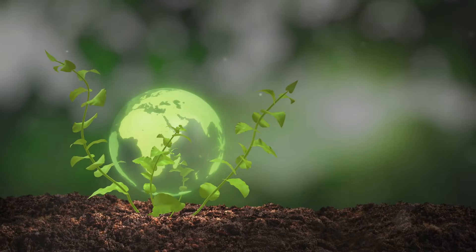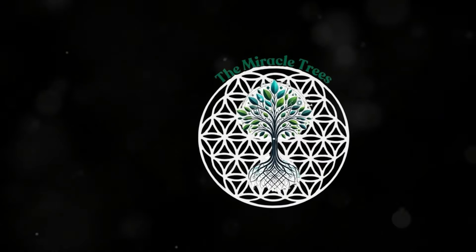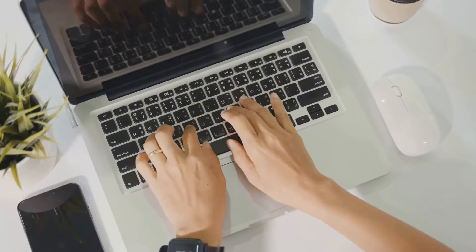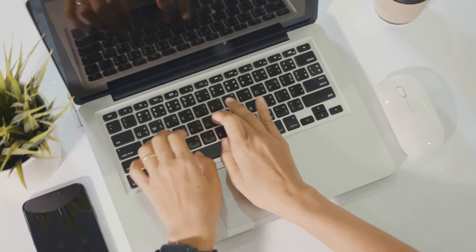Together, we can create a greener, more sustainable future, one miracle tree at a time. The time to act is now. Invest in the miracle tree movement today. Visit our website to learn how to zero out your carbon footprint, be part of the change, and join the movement.